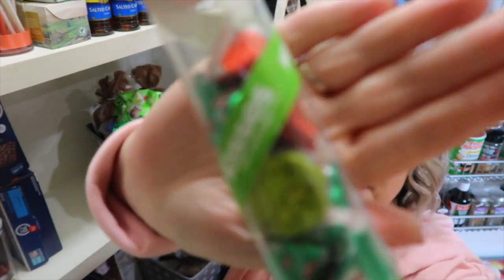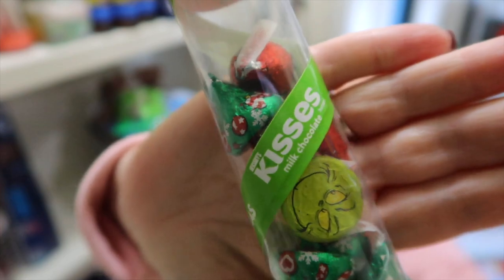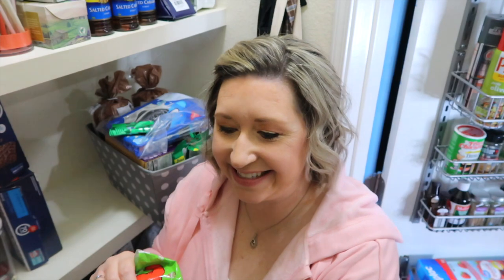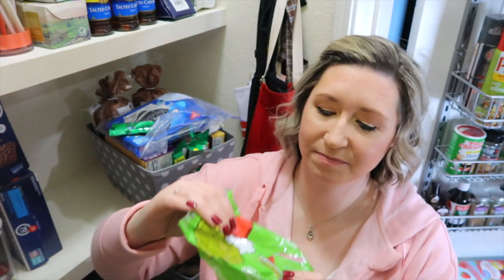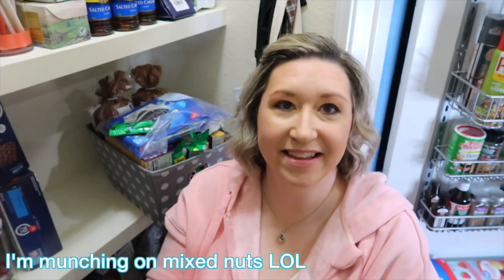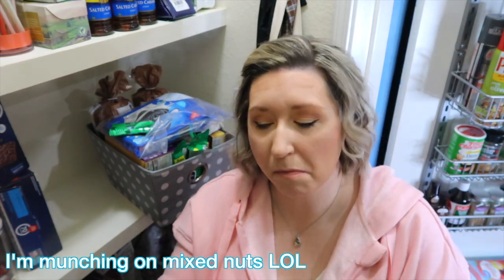This is so cute — it's the Grinch, and it's got little Grinch candies. It even has the face of the Grinch on the bottom of the kisses. Did you happen to see Grinch candy this Christmas? They're just Hershey's Kisses with faces on the bottom. These were so cute. I love the Grinch — do you love the Grinch?